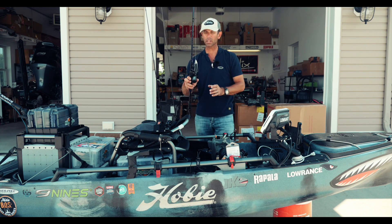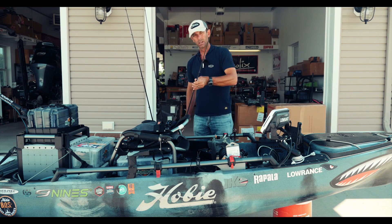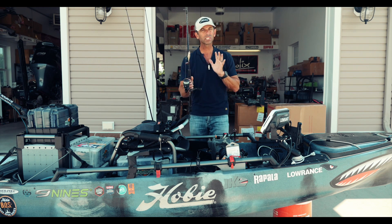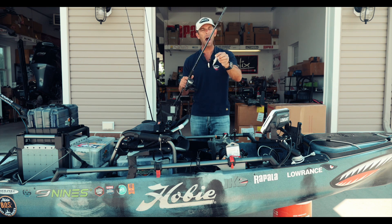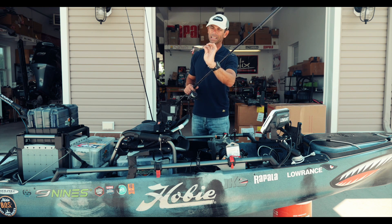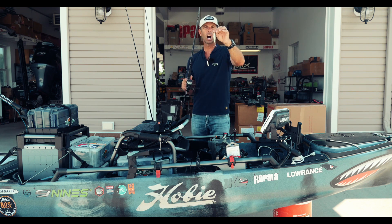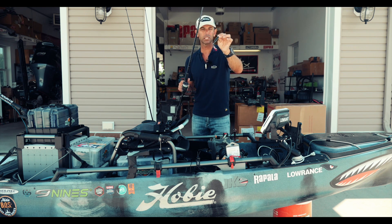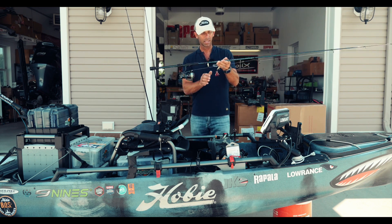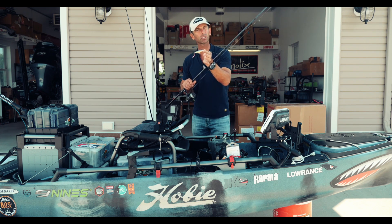A lot of the bigger fish I caught came on that big Rapala Skitter V. The second top water I used — to show them something different in a lot of these areas — is a more subtle top water, a popper. This is a bait by Rapala called a Skitter Pop, in a shad pattern, which looked a lot like what they were naturally feeding on. I upgraded it with some bigger VMC trebles, including a rear feather treble. The Skitter Pop is actually a balsa bait, not plastic, so it's a little bit lighter.